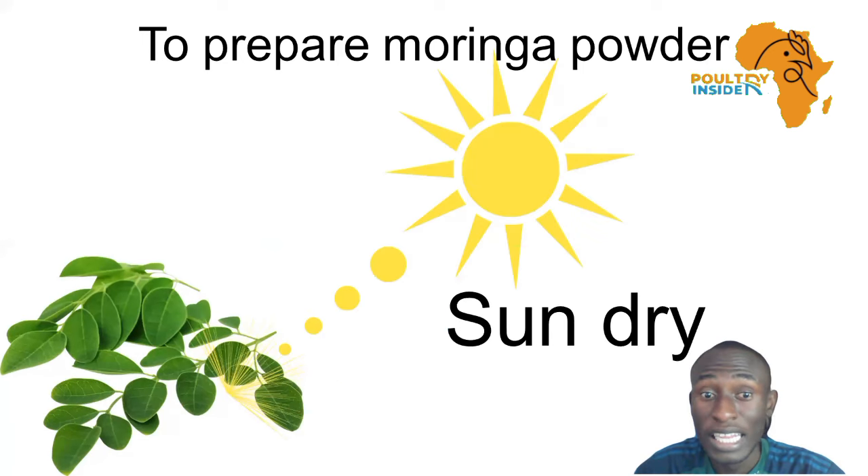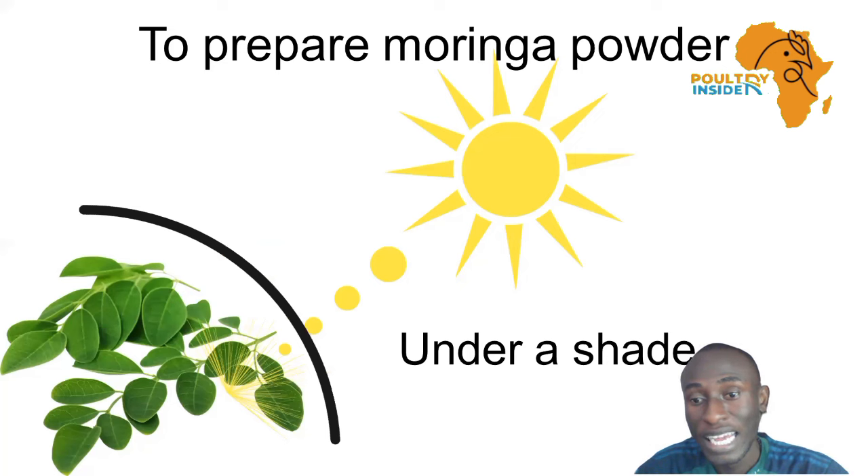Next, you are going to sun-dry the Moringa leaves. When you are sun-drying, ensure that you do so under a shade so that you don't lose all the essential nutrients.